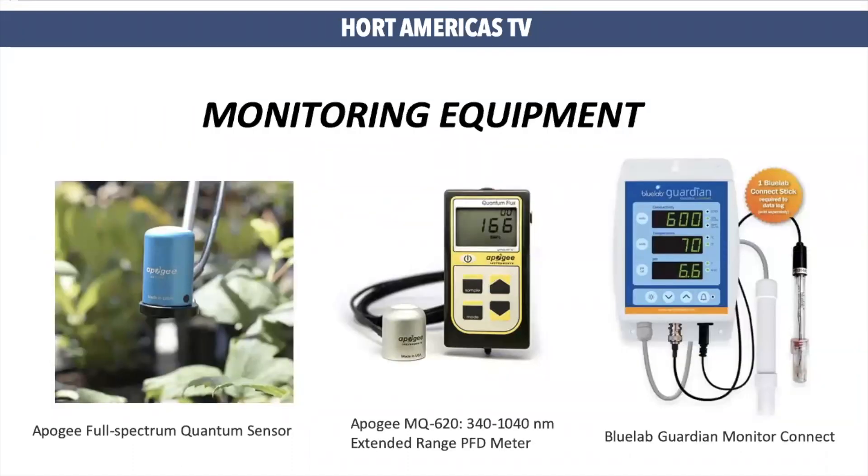Obviously, in order to monitor light and EC, you will need great equipment. Here are some excellent sources to monitor light and nutrition. At Hort Americas, we offer sensors that can provide exactly the light measurement in your system, or we can also offer handheld sensors which can measure instantaneous light. This is very helpful in vertical farming systems where the whole source of light is artificial.